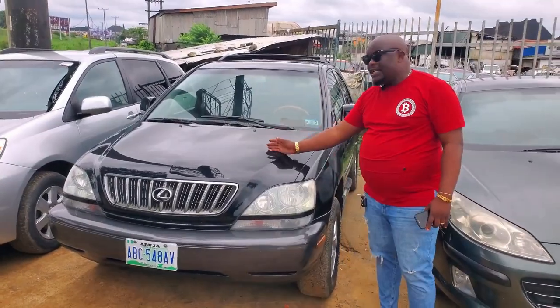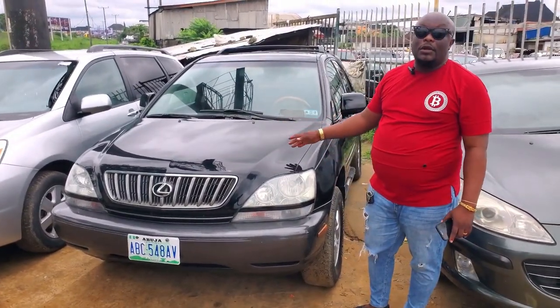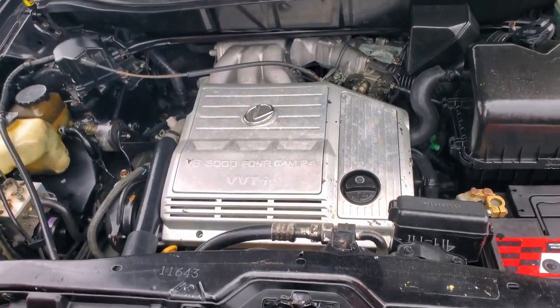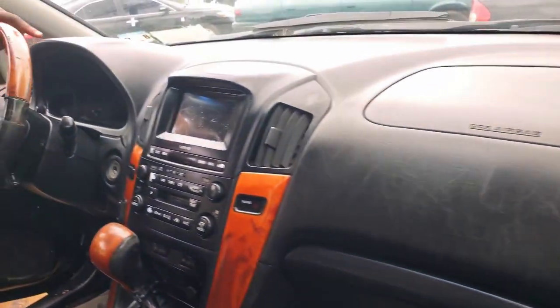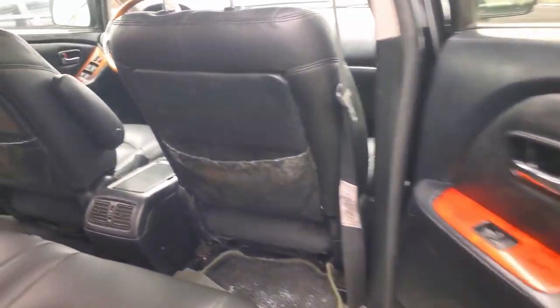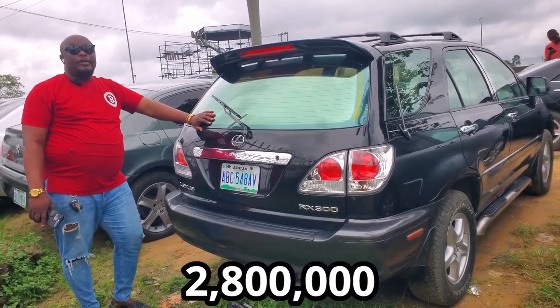This is a 2003/2004 Nigerian used Lexus car — very strong, a very clean engine, almost Belgian grade, very economic. A very lovely black interior, very clean, factory-fitted interior, with Formica styrene, AC, everything is working. With an open roof, with a back AC vent. The leather is very clean. 2004 model, going for $2,800,000 — the price is negotiable.